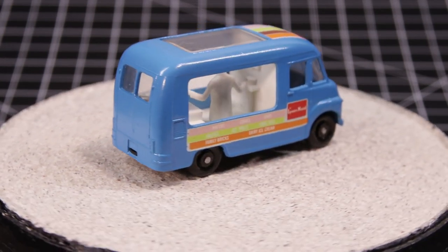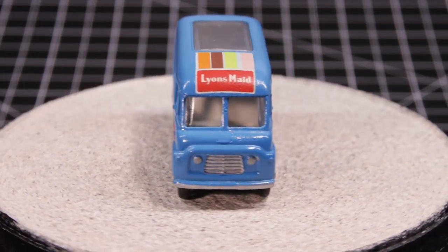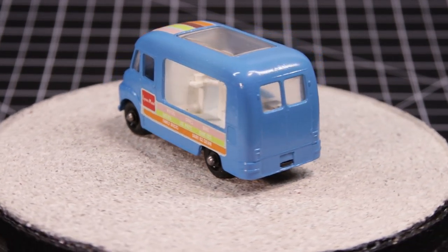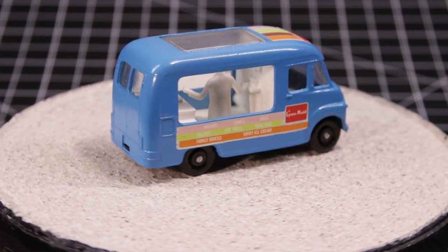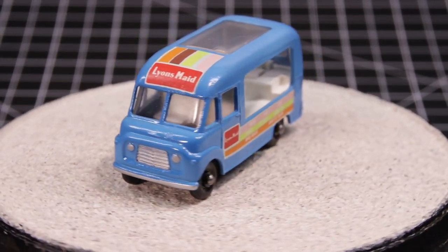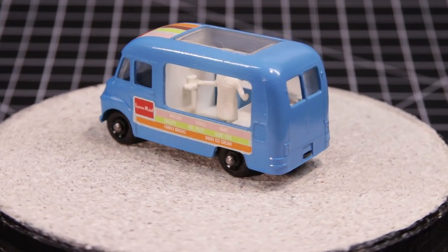I was so curious about the color that I did a search for the real McCoy and found a company called Mr. Tasty that used blue Commer Canteens. But — and this is a big but — they were only blue on the bottom. The majority of the top was white, and this was common irrespective of what ice cream company it was. White or cream top color and a color on the bottom.